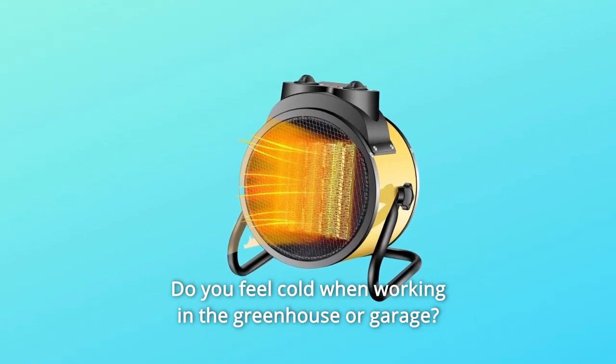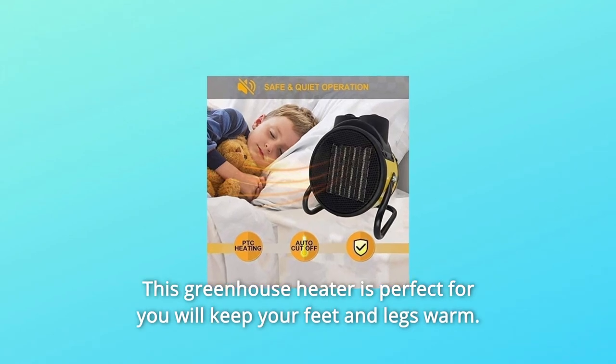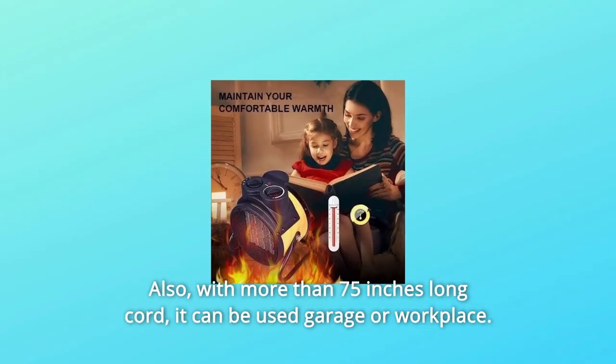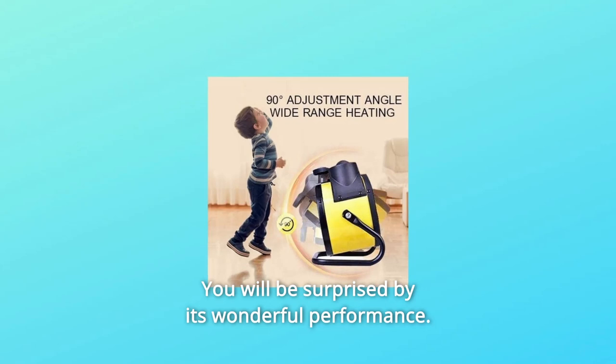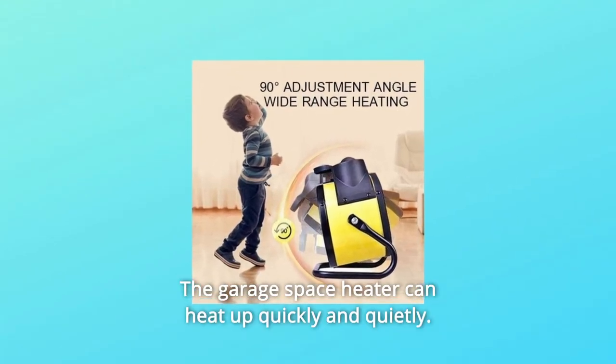Do you feel cold when working in the greenhouse or garage? You might need a portable greenhouse fan heater. This greenhouse heater will keep your feet and legs warm. With more than 75 inches of cord, it can be used in a garage or workplace. The garage space heater can heat up quickly and quietly.